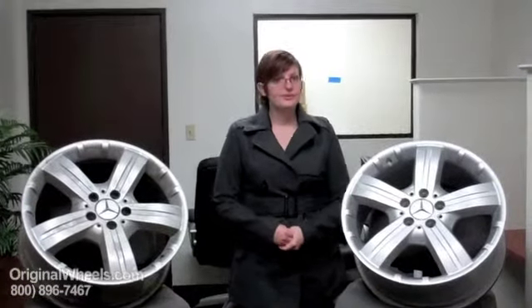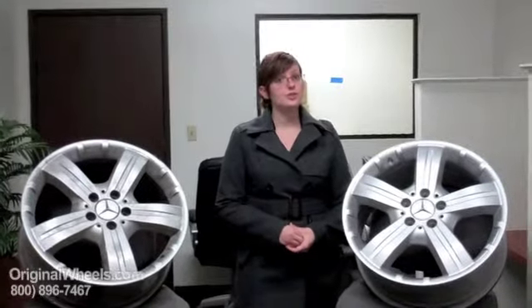Thank you for joining me today. This is Heather with OriginalWheels.com, and today's video was created to help people that are looking for factory original used Mercedes SLK rims.